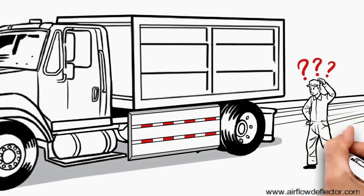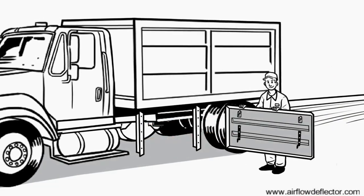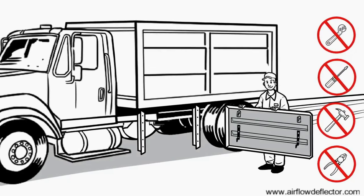Removal for maintenance access is easy. Just tilt forward using our quick release latch and hinge system. Reattach when done — no nuts and bolts or special tools required.